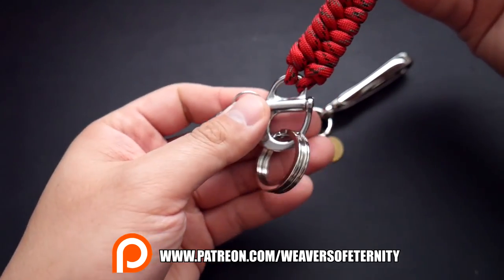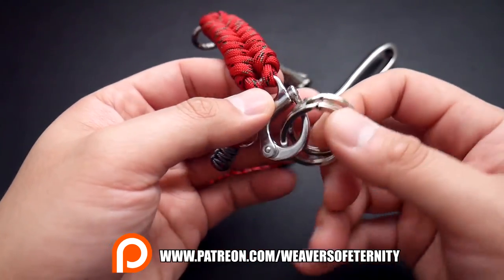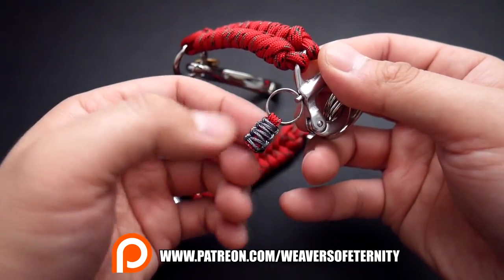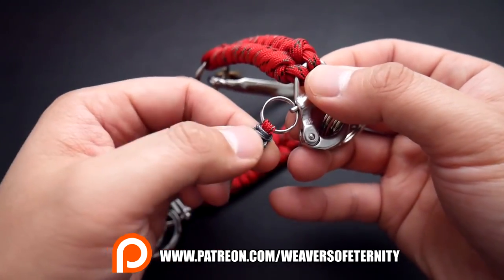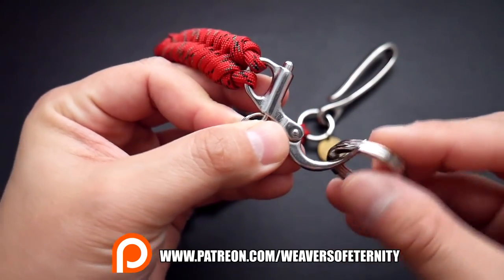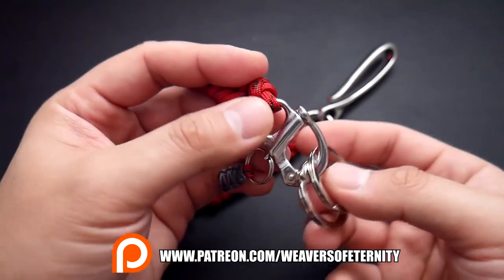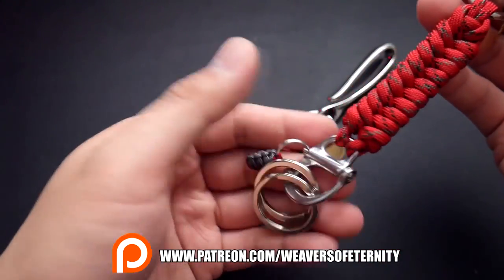A little bit different this time — I used a snap shackle for where you can attach your key rings. Got a little pull pin here, put a little mini cobra there too. You can pull that, open it up, get your key rings on and off, and then when you want to close it you just push it and it snaps shut.